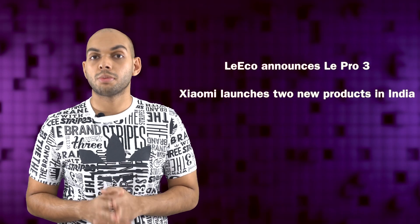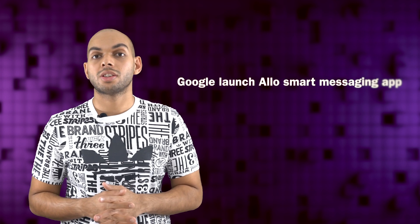LeEco launches the Le Pro 3 Smartphone. We have two new products from Xiaomi in India. Google launches the Allo Smart Messaging app on iOS as well as Android, and much more on today's daily. This is day 265 of 2016 and you're watching Phone Arena Daily, your everyday fix of technology news.